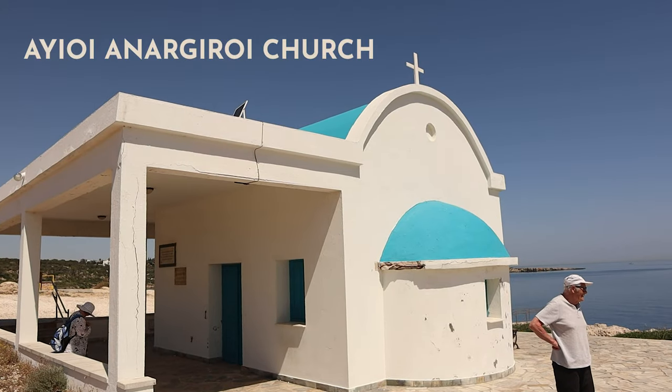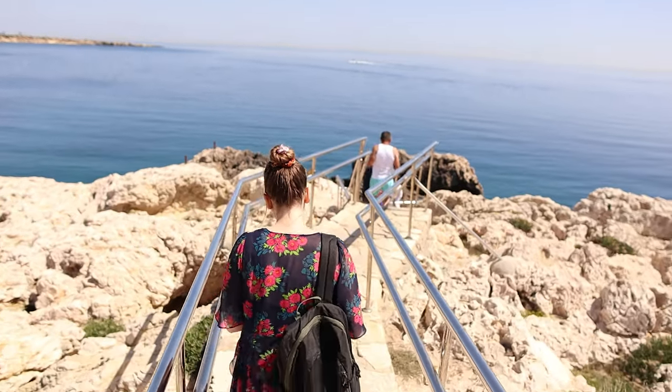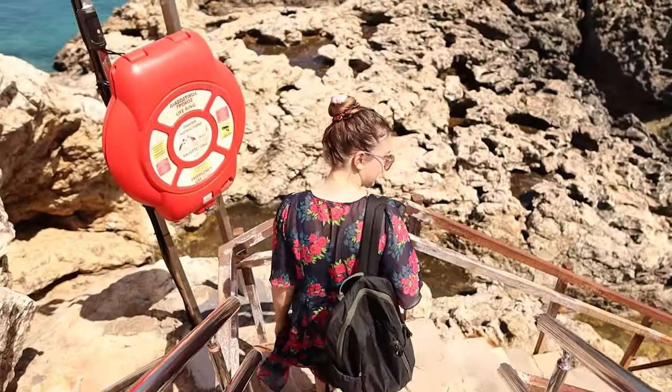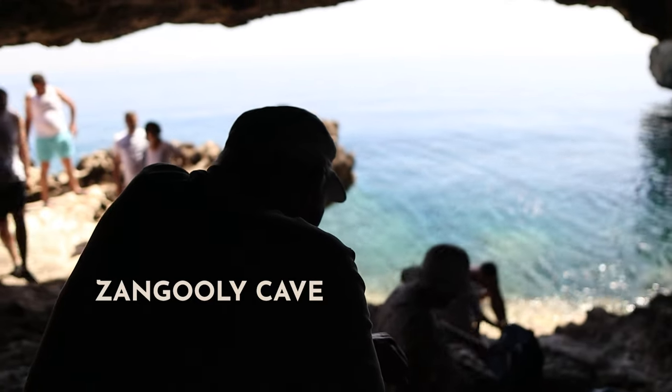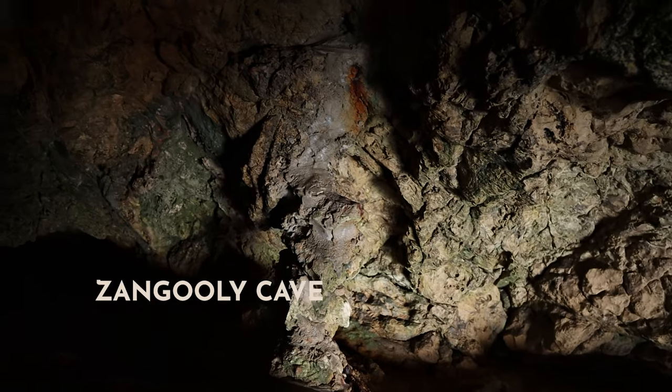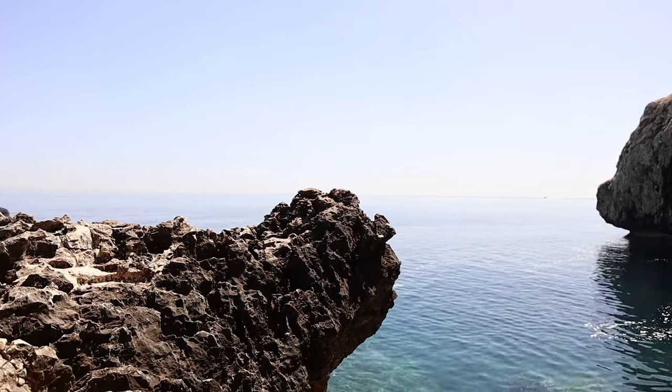Just the other side of the same bay you can find this church — but this isn't just any church because it has a hidden secret underneath it. If you venture down the stairs that go down the side of the cliff, you can find this cave which is the perfect place to cool down, take a break from the sun, and maybe even have another swim if you like.